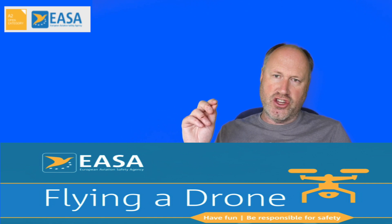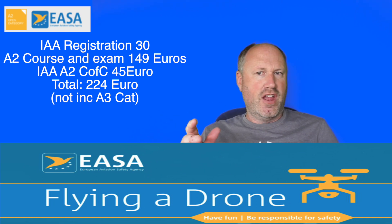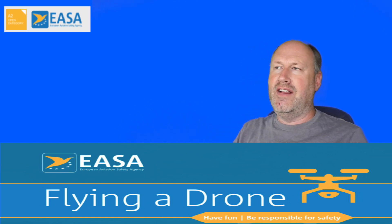The course is 149 euros — about 140 pounds. There's also a 45 euro fee to the IAA when you apply for your A2 CFC, and registration is 30 euros. In all, you're looking at just over 200 euros. It's a little long-winded at times, but it is now possible to get your A2 Certificate of Competency and fly in all EU countries without notifying each one.